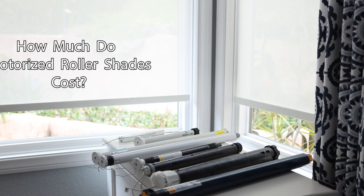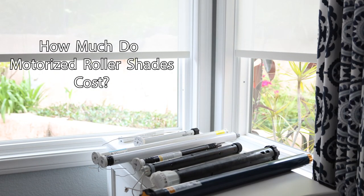Hi, this is Paul with Q-Blinds and we're here today to discuss how much do motorized roller shades cost?